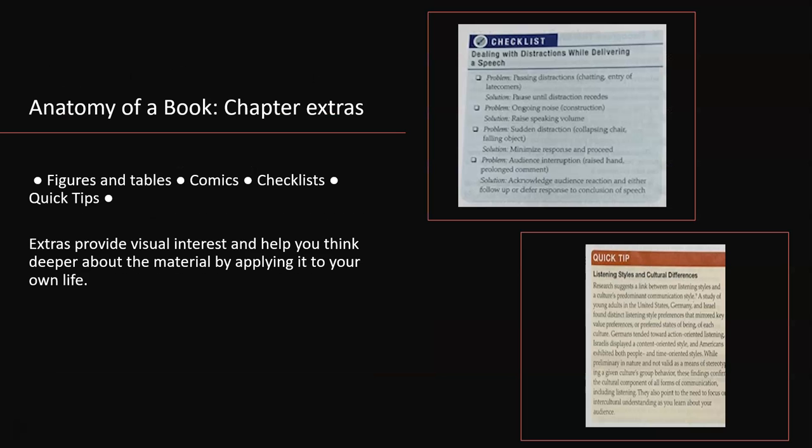Chapter extras. These are the charts, graphs, pictures, and those different colored boxes that distract you when you're reading your chapter. These can have important information in them. The authors put the information in these boxes so that it will stand out. It's often that the info in these boxes will answer a test question, but the boxes may not appear in the table of contents or the index.